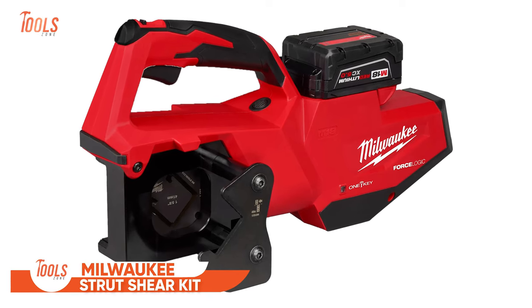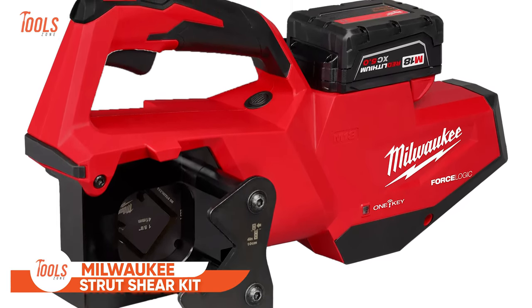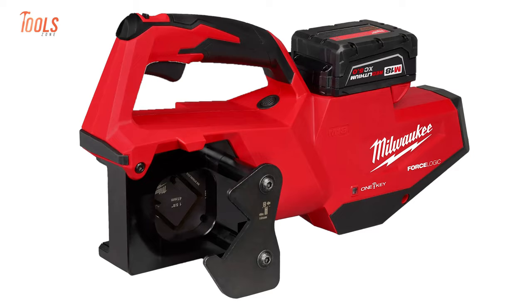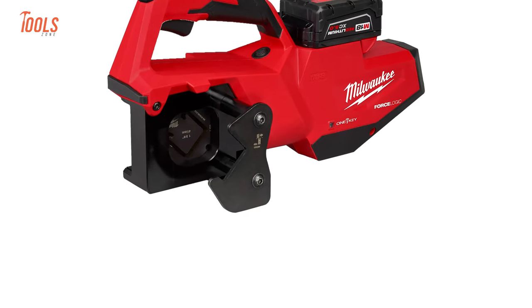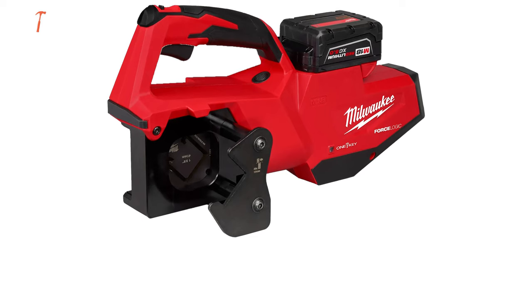The Milwaukee Single Channel Strut Sheer Kit is designed with standout features. Enjoy accurate measurements and consistent precision when cutting. With no exposed blades, it ensures safety during operation. The kit delivers installation-ready cuts that eliminate the need for filing, saving you time and effort.